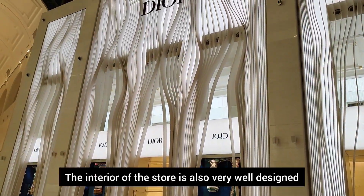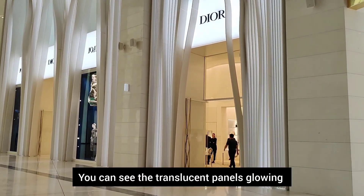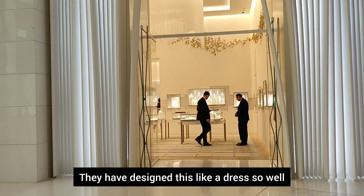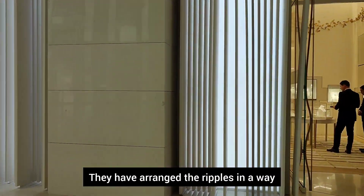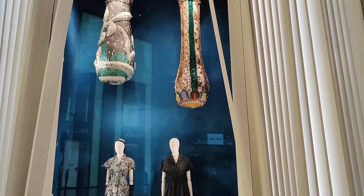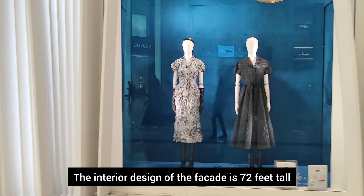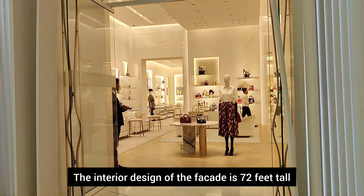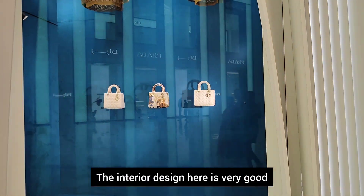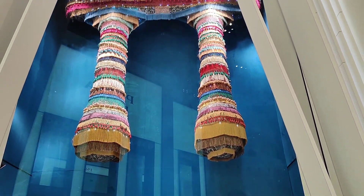It is very stylish. This store is very good. The design is very good. Dior — this store is very good. You can choose here. It is a beautiful design. The interior is very good. The panels are very beautiful.